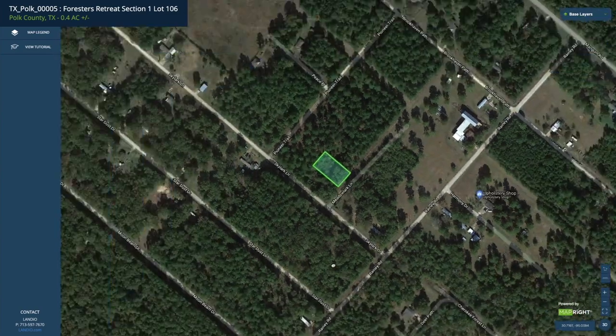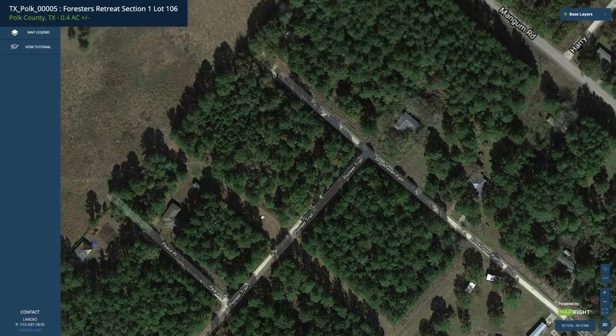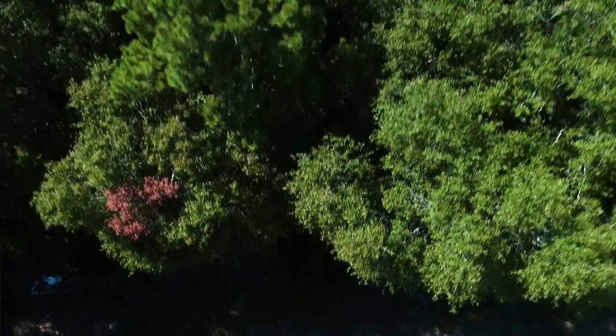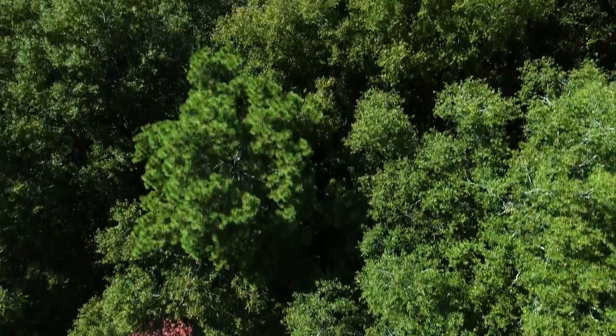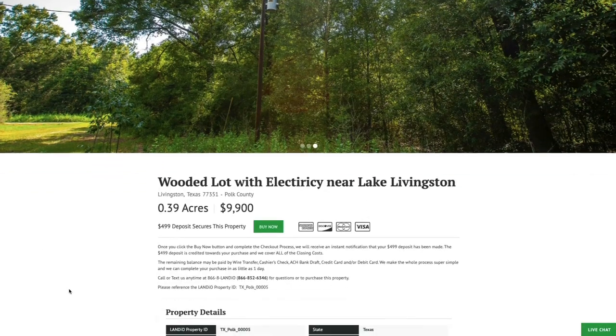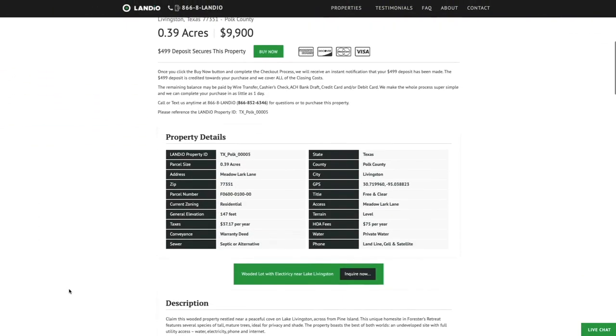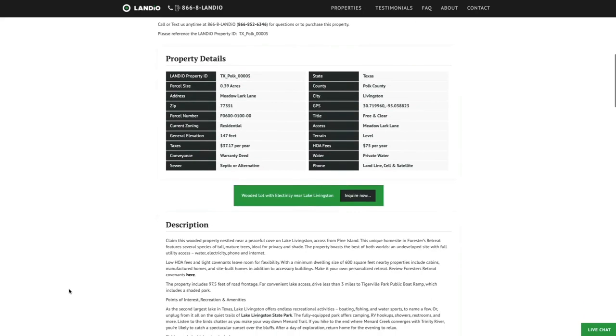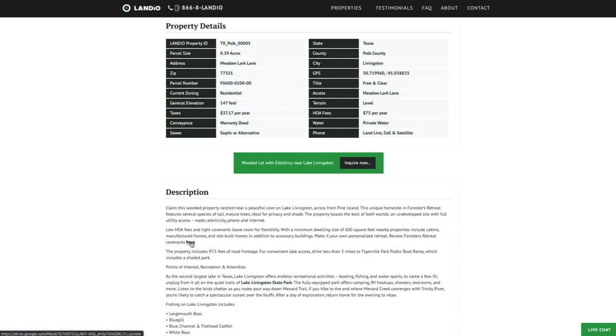The minimum dwelling size is only 600 square feet, and you can do alternative building styles, have accessory buildings, etc. We have this wooded lot with electricity near Lake Livingston priced at only $9,900. All property details are listed on our website. The property taxes are only $37 a year and there's just a $75 a year HOA fee. There are some light covenants with the HOA that you may view by clicking the link.